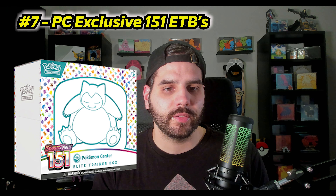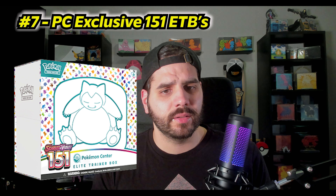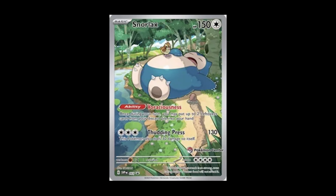Number 7 is the 151 Elite Trainer Boxes from the Pokemon Center. They've restocked here and there, but right now they're going for around $80 on the secondhand market. The longer time goes on, the more these will go up. The Snorlax promo alone is $24 — that's the Pokemon Center exclusive promo, not the regular one at Walmart. I'd grab these before they go over a hundred dollars, because I guarantee that happens within a year or two.